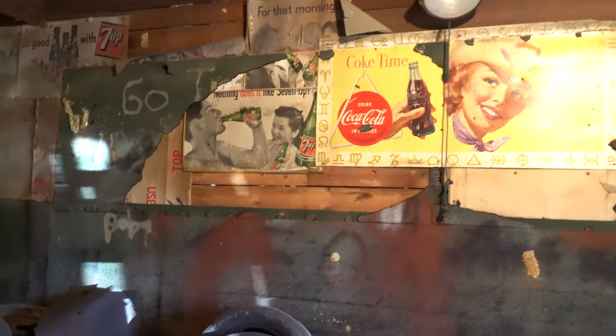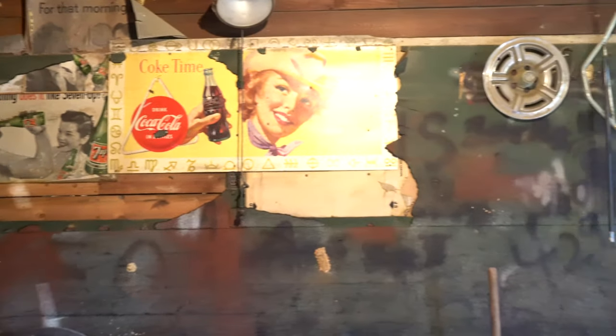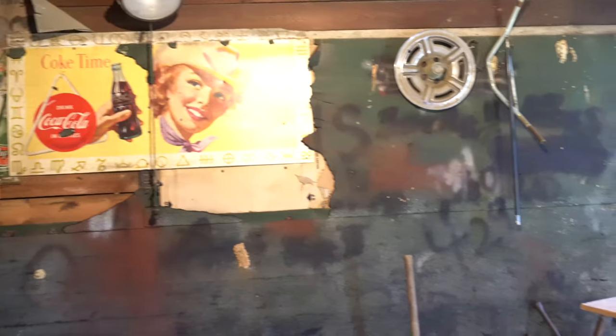We're in the next bay. If you look closely — this is what I love about old country stores and discovery. Along the walls here around the perimeter, you'll see they kept everything. Here's original Coca-Cola signs that we discovered underneath the old tar paper. This afternoon we're going to be removing all the tar paper to see if there's any metal signs or other cardboard signs underneath. So it is a search and discovery and rescue mission today here at this country store.